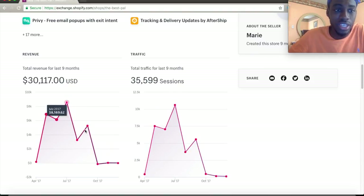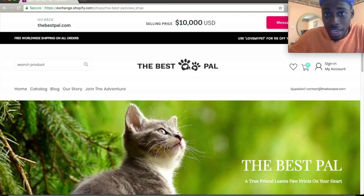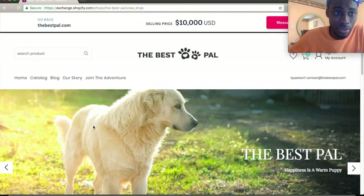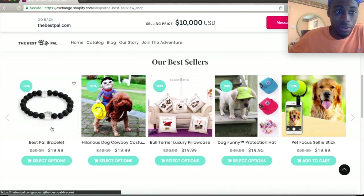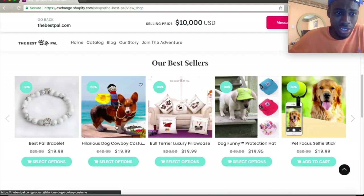You can go from May to July and see what products were really hot around that time — just studying your competitors. On the actual site, you can see their logo, their tabs, their brand story. They're doing motivational content around helping pets' needs. You can literally copy this blueprint and apply it to your own site. And right here they have their best sellers.